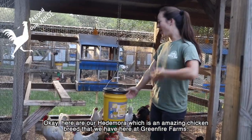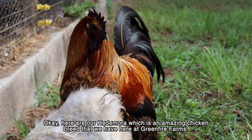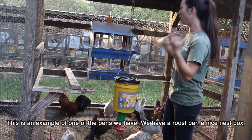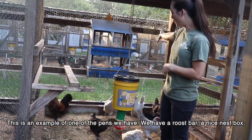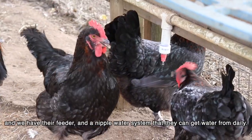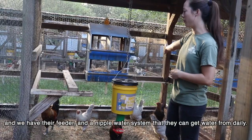Here are our heated Mora, which is an amazing chicken breed that we have here at Green Fire Farms. This is an example of one of the pins we have. We have a roost bar, a nice nest spot, and they have their feeder and a nipple water system so they can get water daily.